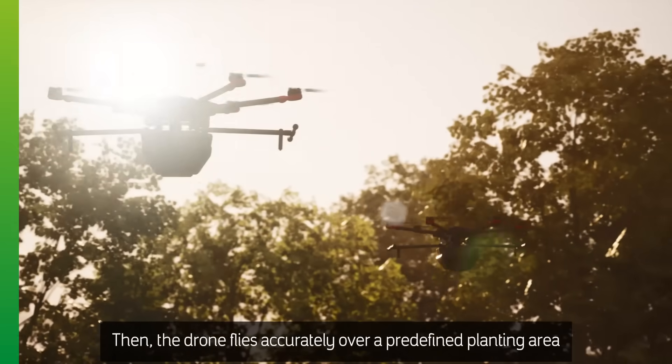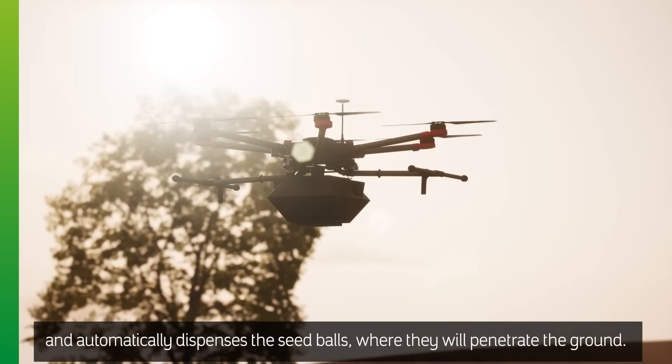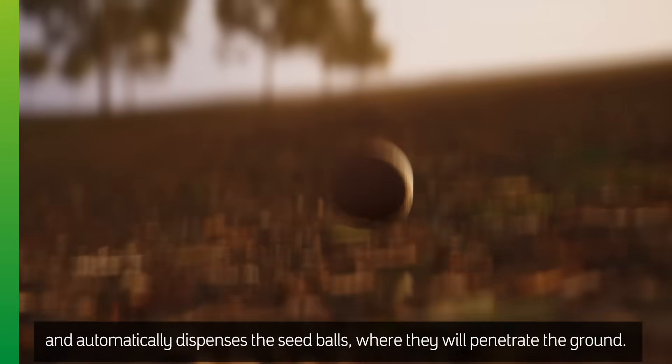Then the drone flies accurately over a predefined planting area and automatically dispenses the seed balls where they will penetrate the ground.